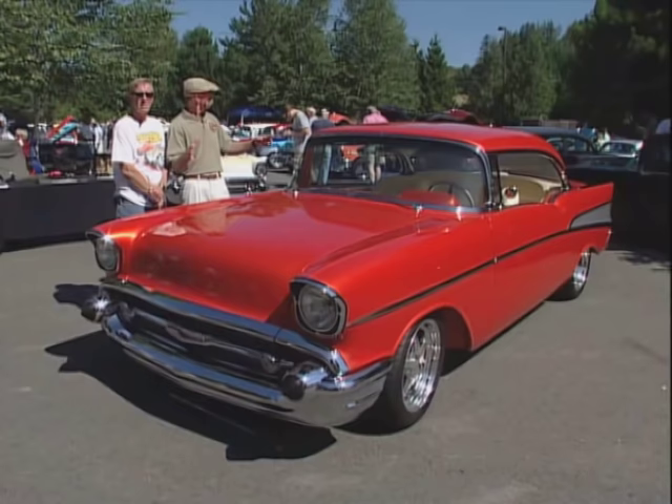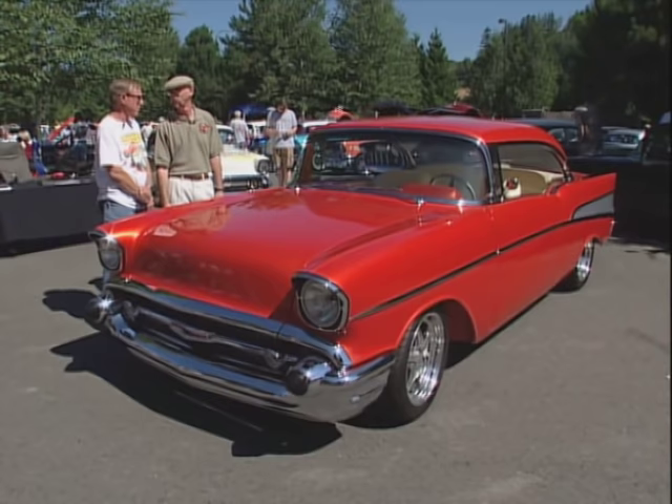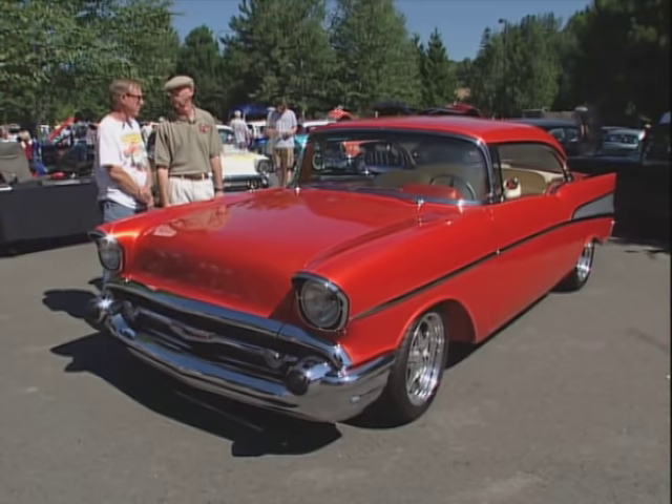Well, Steve, this is a screamin' orange custom here. Beautiful '57, and it really pops. What is this color? Actually, I call it Ginger Pearl. It's a one-of-a-kind creation — I got the name. It's a special blend. Man, Ginger Pearl. Beautiful, beautiful car.